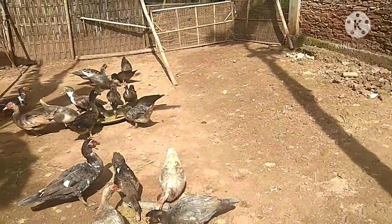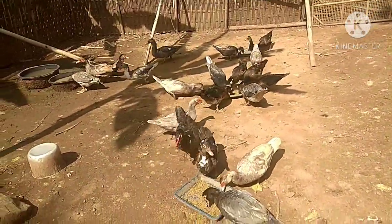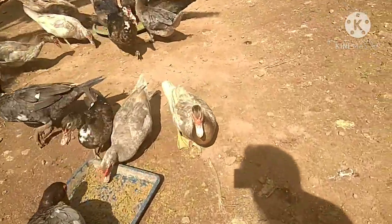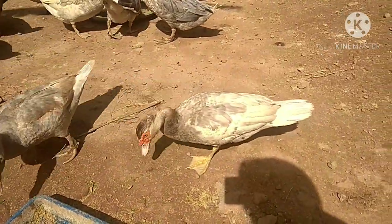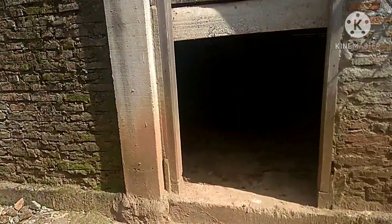Hello friends, see you again with me on this channel. On this occasion I want to share a video of my newly hatched chicks, and this is the mother hen. First of all, thank you for clicking on this channel.